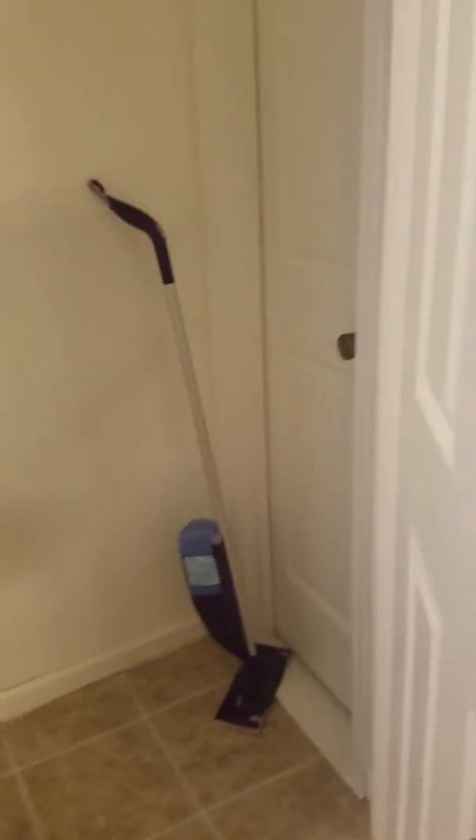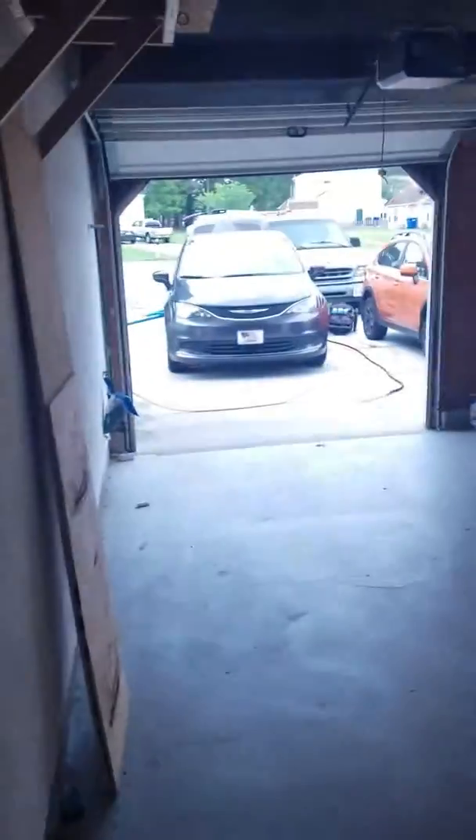There's a closet. There's a closet. Oh, a Swiffer. It's a garage — a two-car garage. Washer and dryer.